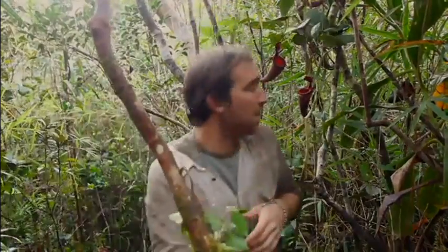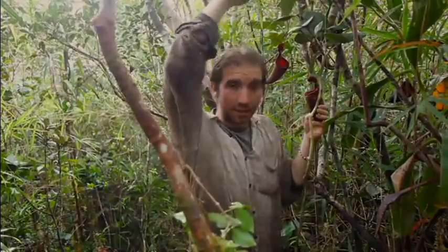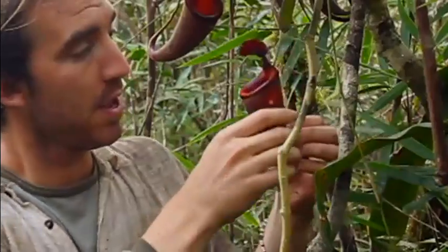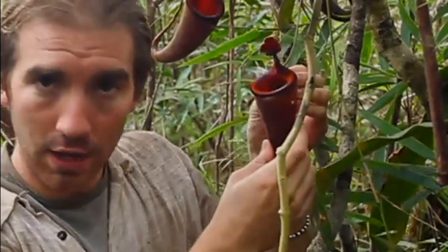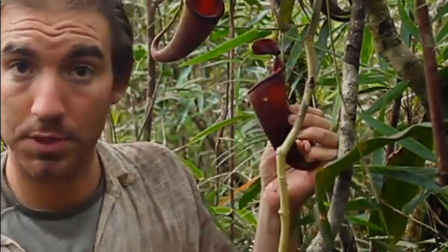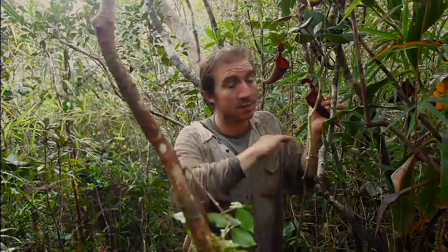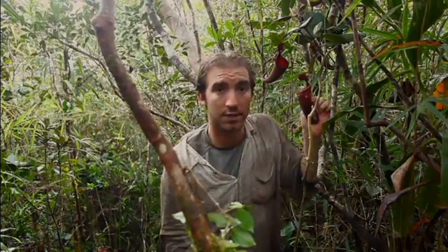And here are some other pitchers. These are produced from leaves that emanate along the length of the stem as the plant climbs up to the canopy. They're generally more brightly colored, often having more nectar, and generally attract more flying insects — particularly flies and wasps. This allows the plant to capture a different spectrum of prey up above the canopy, in the upper reaches of the vegetation.